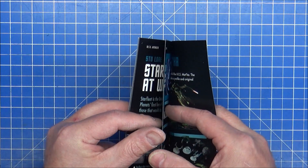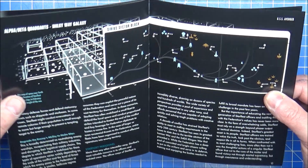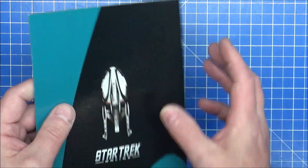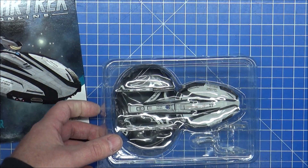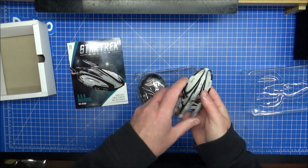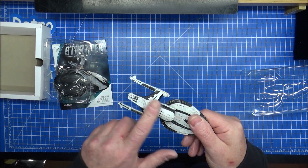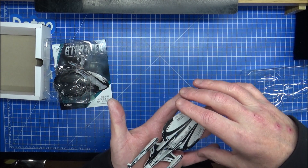You might have to pause the video in a second before I show you the actual model. In-game stats there if anybody's following. So the next one will be a Klingon, the Marta. There she is. Same sort of size to what the original Eagle Moss stuff was, which is nice. Very lightweight - I think that's the metal part. They always have a die-cast part anyway.